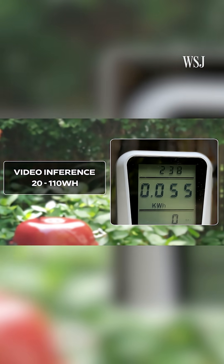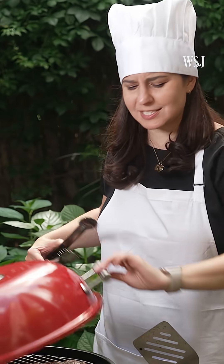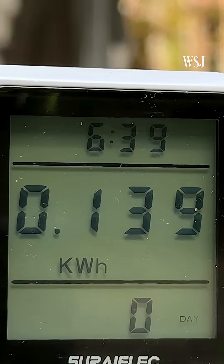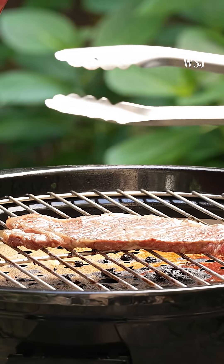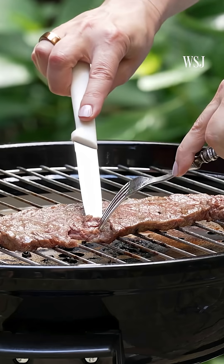But short videos can use far more power. In tests of various open-source models, videos took anywhere between 20 and 110 watt hours. At 110 watt hours, one steamed electric grill steak is about equal to one video generation — I wouldn't eat it, but my dog would. At 220 watt hours, it was looking much more edible — so two video generations equals one pretty good-looking steak.